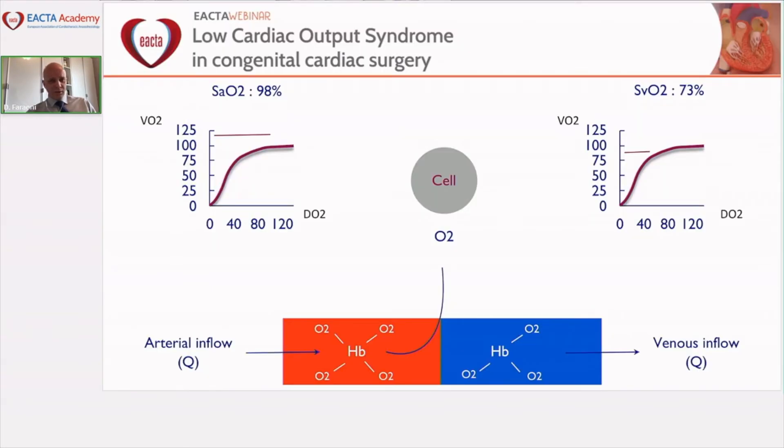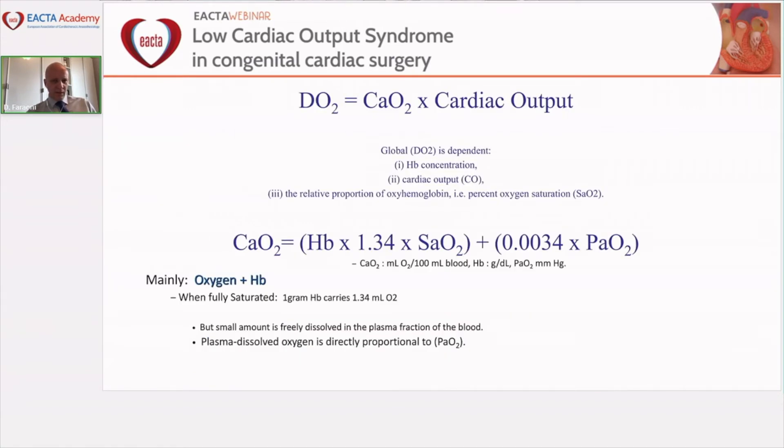Before we start, I'd like to briefly remind you of the topic background. When we talk about cardiac output, we have to remind ourselves that the goal is to provide enough flow to deliver oxygen to the tissues and cells. This involves the relationship between DO2 and VO2 — oxygen delivery and oxygen consumption — which I'll summarize quickly before we get into the main topic.